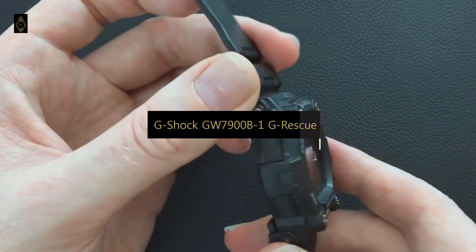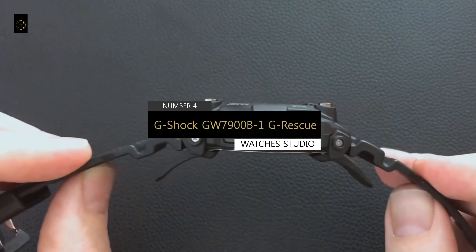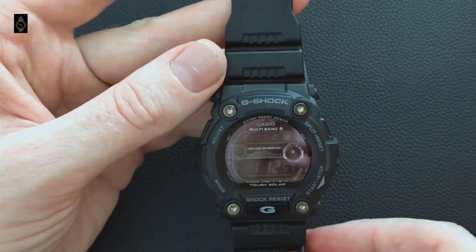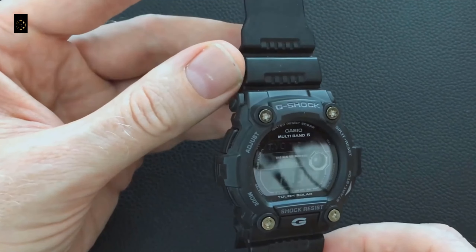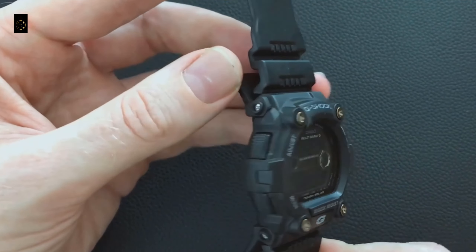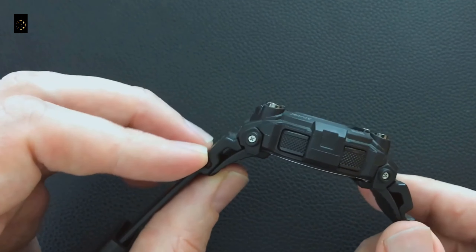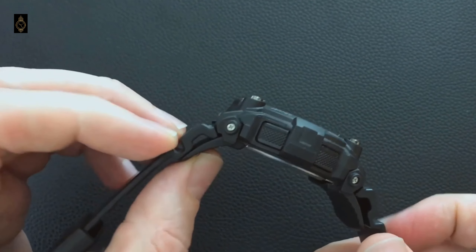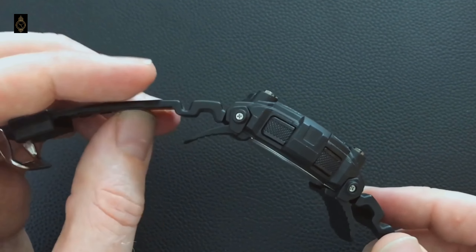On number 4, let us introduce you to the G-Shock GW7900B1G Rescue. The GW7900B1G Rescue is a solar atomic bestseller that won't break the bank. While it's not as high-tech as the Rangeman watches, this watch has all the features you need and then some. The watch is part of Casio's G-Rescue series, made for EMS personnel specifically. Its features include solar power and multi-band 6 radio time sync.